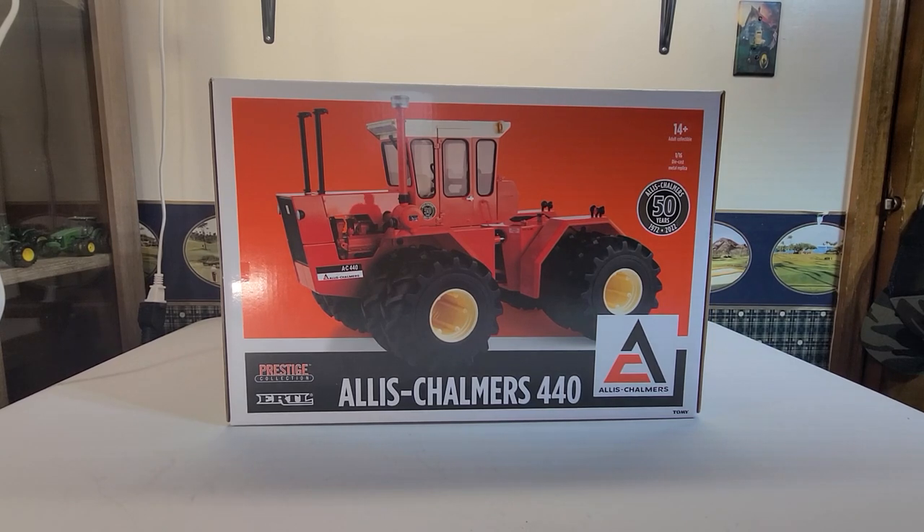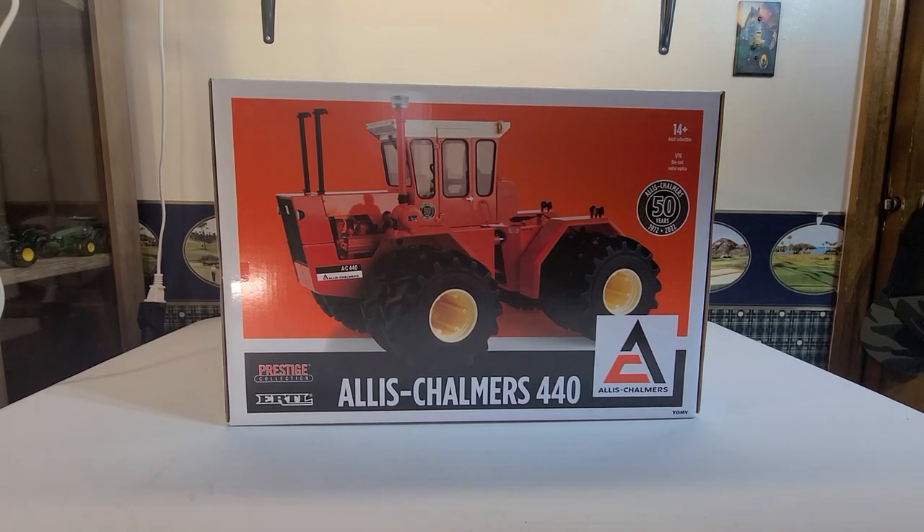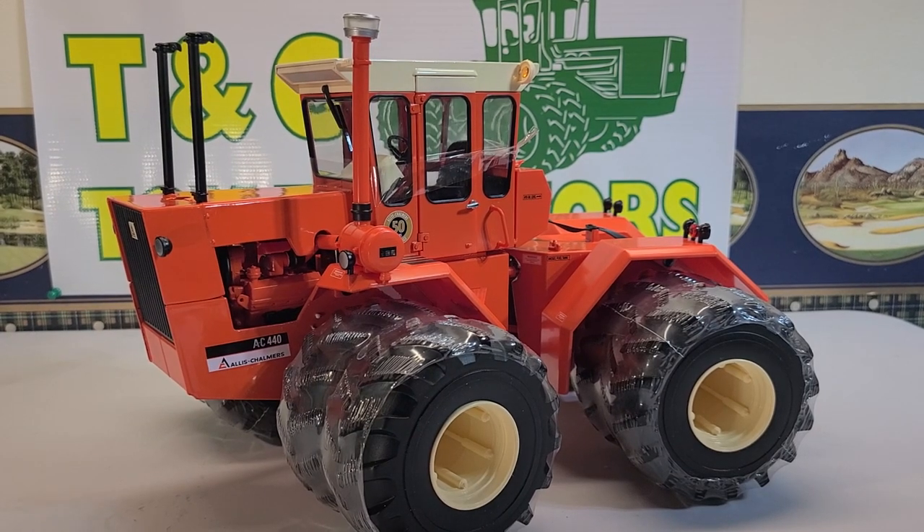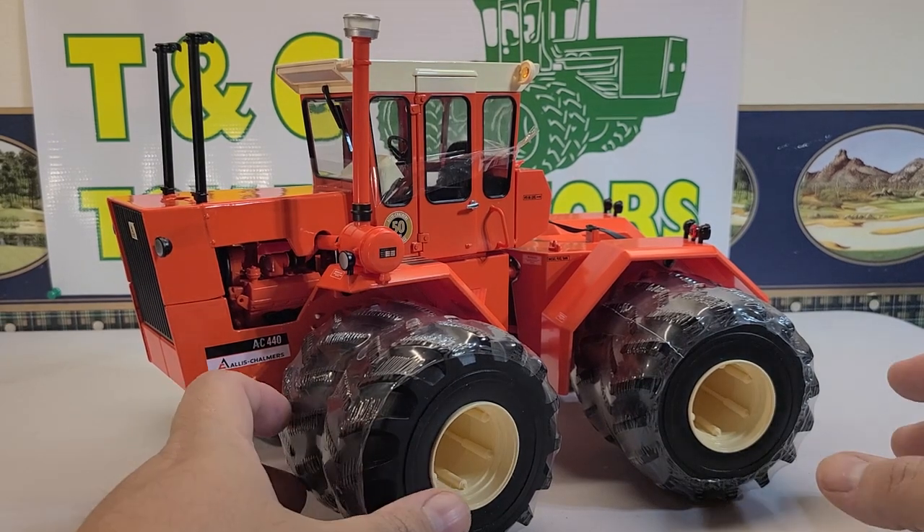So we're going to get this out of the box and go over a few things on there. I'm going to show you all the details and give you my thoughts and opinions on the tractor itself. And here is the Allis Chalmers 1/16th scale 440 by Ertl.